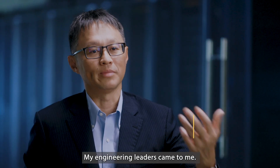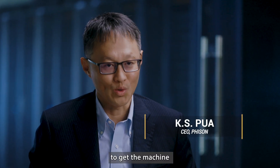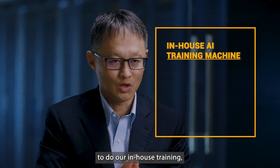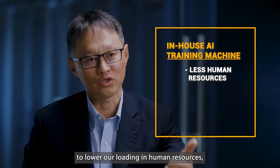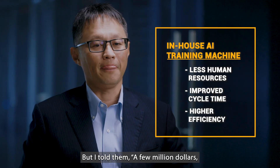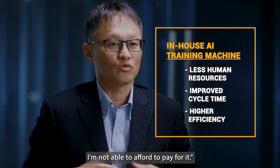My engineering leaders came to me. They asked me to pay them a few million dollars to get the machine, to do our in-house training, to lower our learning cost in human resources, to improve the cycle time, and to improve efficiency. But I told them a few million dollars — I'm not able to afford to pay for it.